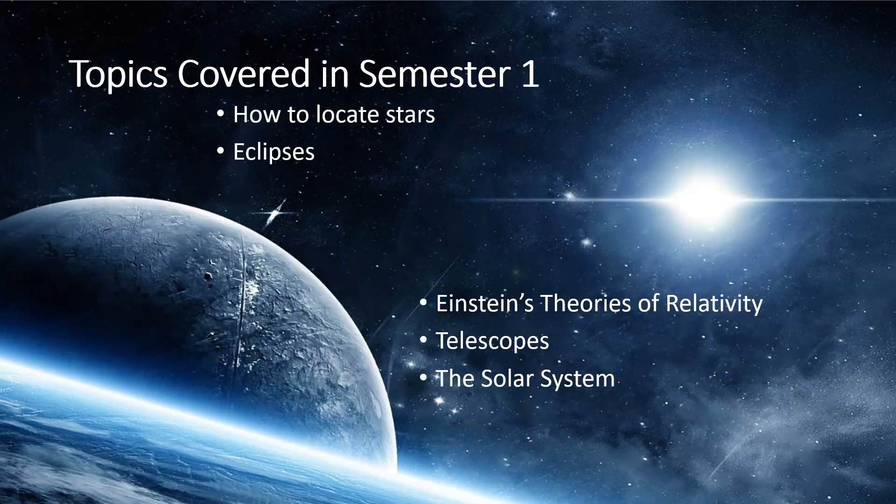In semester one we cover a variety of topics including how to locate and track stars. We cover Einstein's theories of relativity which involves gravity, telescopes, and the formation of the solar system, the planets within our solar system, as well as other objects like moons.